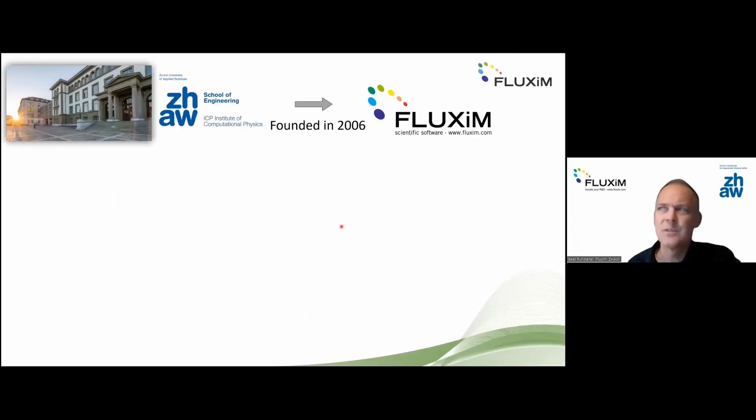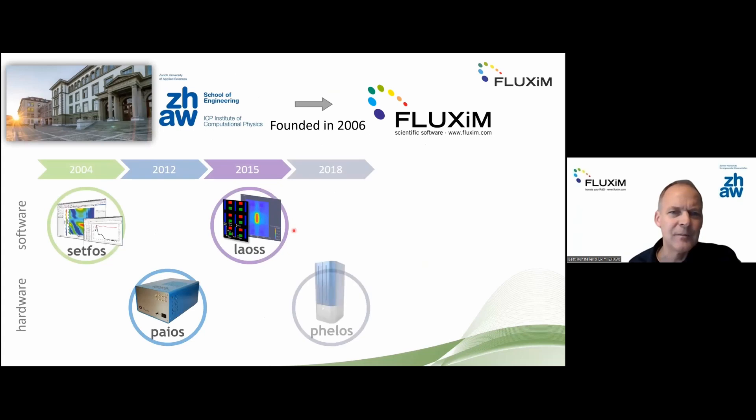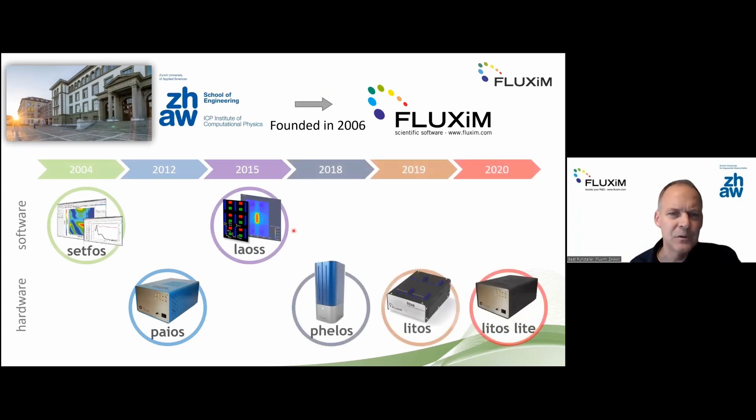The company Fluxim was founded in 2006, and over the years we have established several R&D tools. The initial product was SETFOS, a simulation tool for solar cells and OLEDs. Later, a second simulation tool, LAOS, was released for large area cell simulations. We also have measurement equipment: PAIOS, Phelos, Litos, and Litoslite — these are instruments that may appear during the presentation.